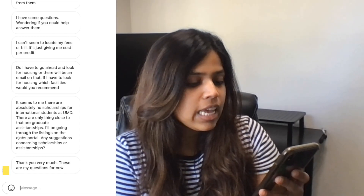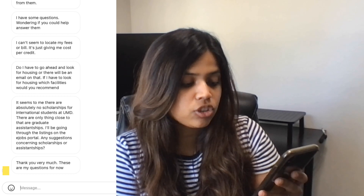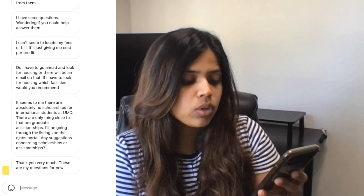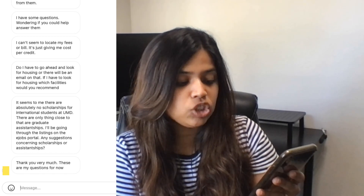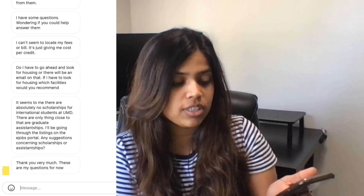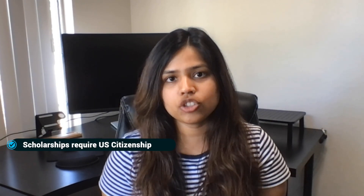Our next question is: it seems to me that there are absolutely no scholarships for international students at UMD — there are only things close to that, which are graduate assistantships. I'll be going through the listing on the e-jobs portal. Any suggestions concerning scholarships or assistantships? You're right. Even when I was studying, I could not find a single scholarship for international students — a majority of them required US citizenship. And as you rightly pointed out, a very good alternative is assistantship.